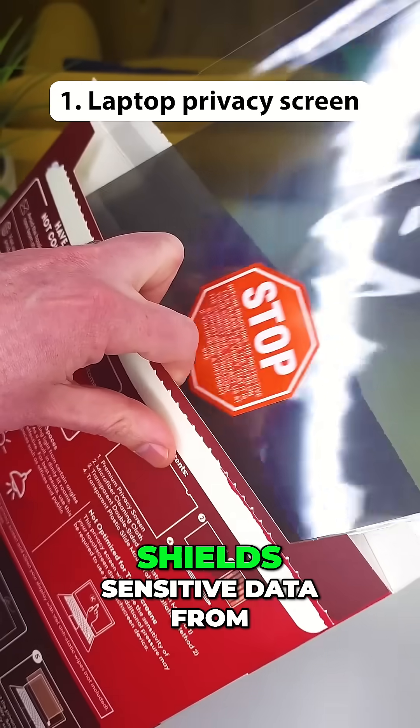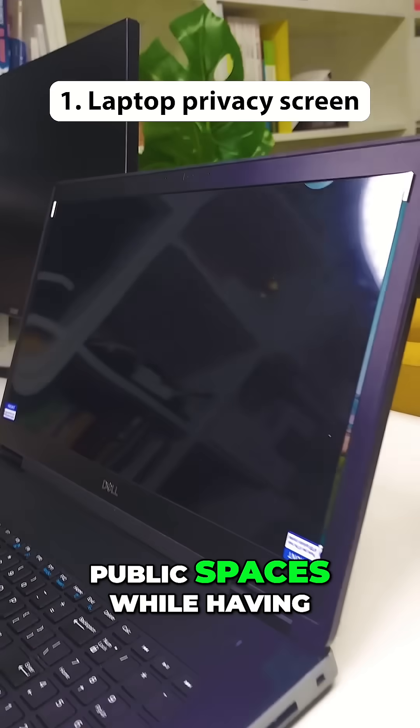This laptop privacy screen shields sensitive data from side glances, perfect for working in public spaces while having a coffee.